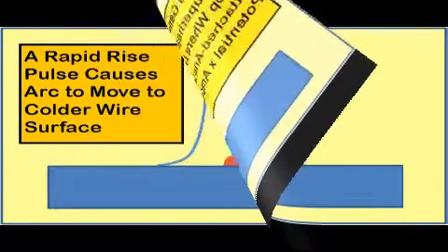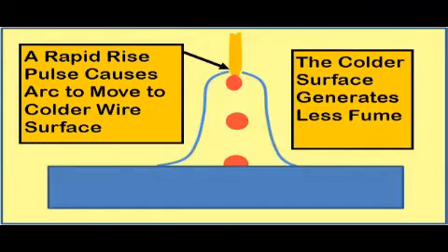Fast-rise pulses at a high frequency cause the arc to move from the very hot drop to the colder wire tip. The high current pulse also causes the drop to detach. When the arc is on the colder wire surface, fume generation is lower.